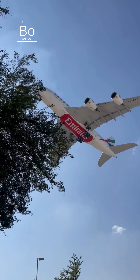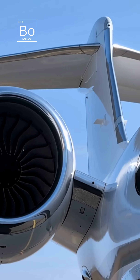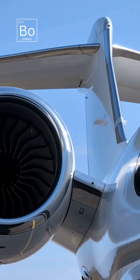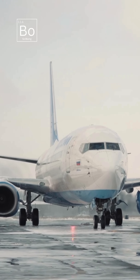Why are airplane tails almost always white? Let's dive into this aviation mystery. Airplane tails, or empenages, are a key feature of aircraft, and their white color isn't just for looks — it's a deliberate design choice.